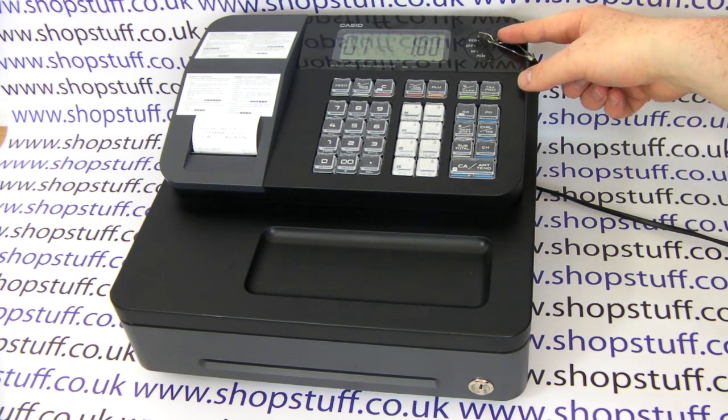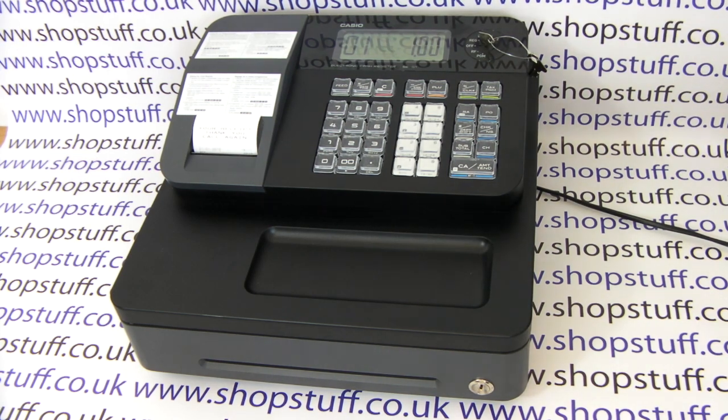Casio have maintained the key lock security, so you have one key for the operator and one key for the manager. The manager key will turn to the sale position, the report position, the refund position for issuing refunds, and also the programming position for changing prices or editing the receipt header message. The operator key will only go to the sales position and the useful calculator function.